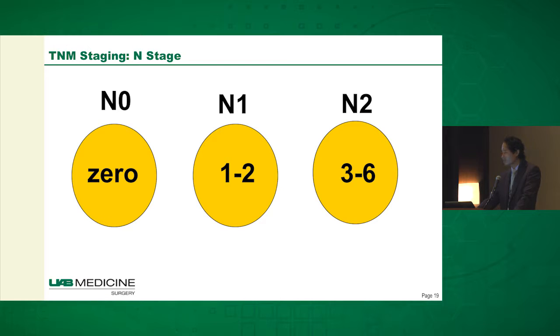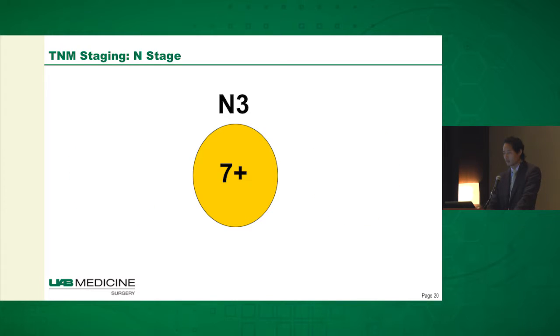To go over the N staging: N0 is no lymph node involvement. It's really based on the number of nodes — N1 is 1 to 2 lymph nodes involved, N2 is 3 to 6, and N3 is 7 or more lymph nodes.